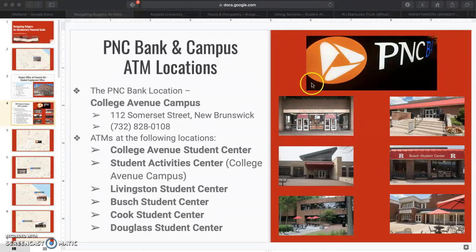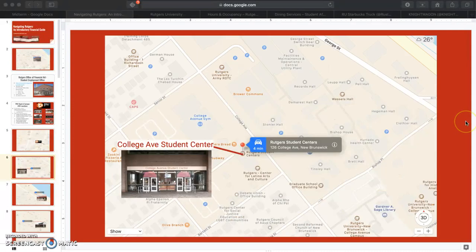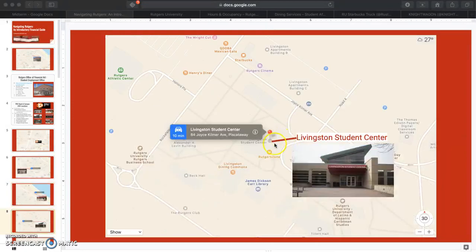The main location can be contacted at this number during their business hours, and they offer six ATMs available all around campus. As you can see on this map, the main PNC location resides on College Avenue in the same strip mall as Barnes & Noble, which is where you can buy your textbooks. There is a PNC ATM in every Student Center, including the College Avenue Student Center, located on College Ave, and the Student Activity Center, one of the most popular bus stops on George Street. Wilson Student Center is located right next to the dining hall.